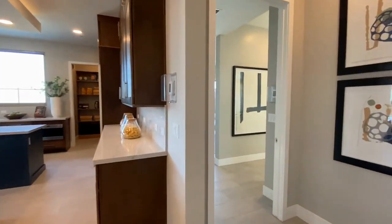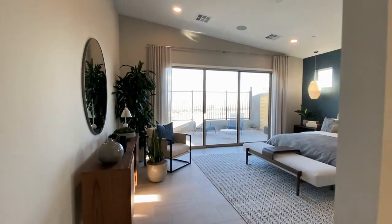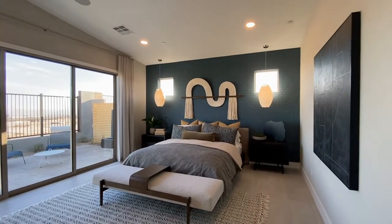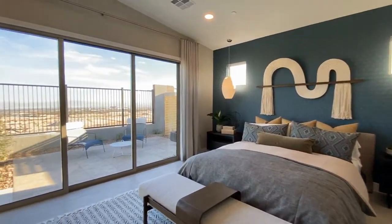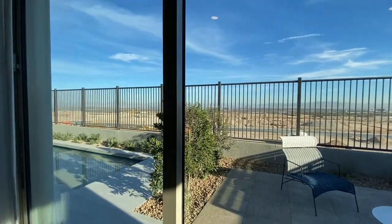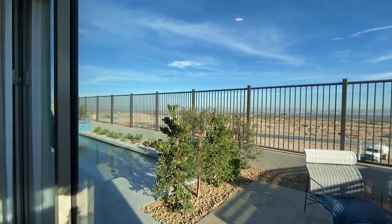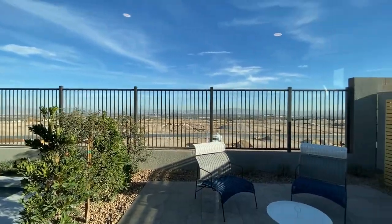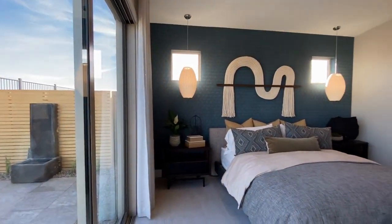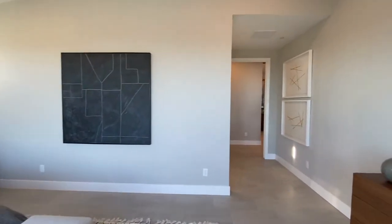Then you have your primary bedroom — a very nice size — with double sliders that lead you right out to the pool in this backyard with water features and plants. I know you probably can't see it right now; it is a little bit hazy, but that is a strip view.